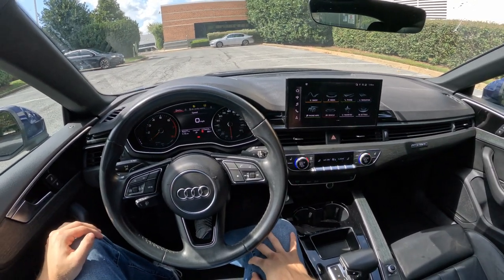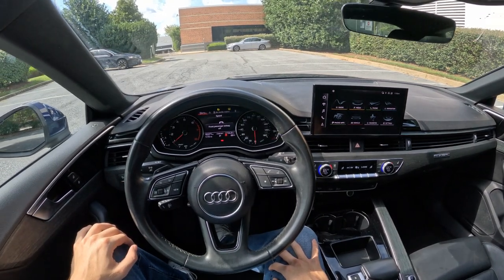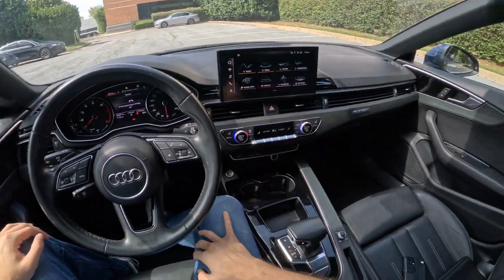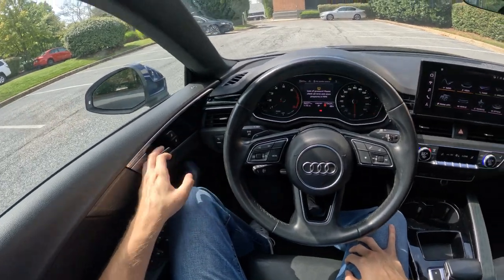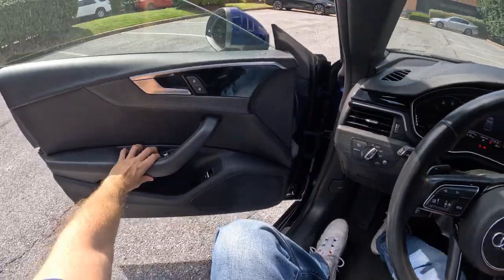There's been quite a few Audi A5s, S5s, and RS5s already on the channel. I do enjoy driving this car — I own one of them myself. I had a 2021 S5. So let's check her out.